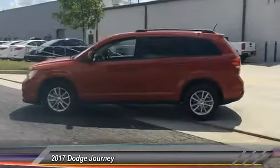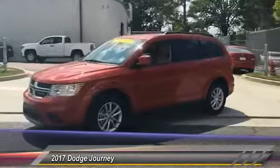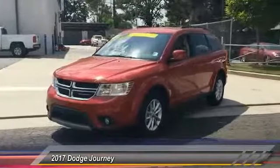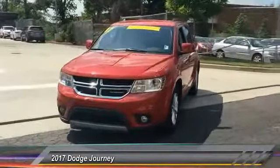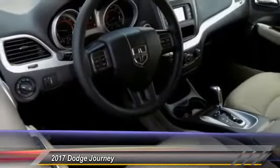Here are some of this vehicle's great options: traction control, anti-lock braking system, stability control, keyless entry, steering wheel audio controls, adjustable steering wheel, driver airbag, power steering, cruise control, aluminum wheels.